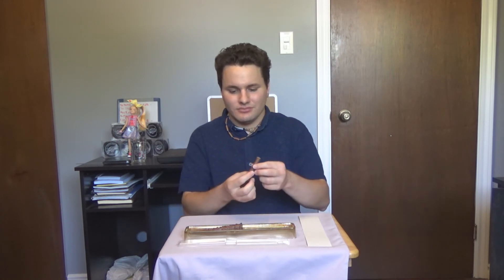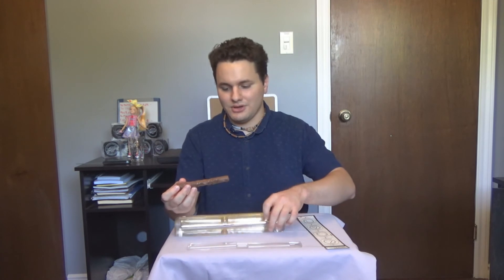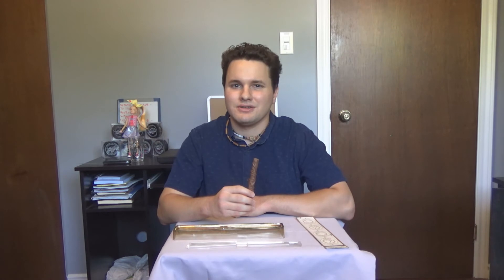Very, very good. I wasn't expecting this chocolate to be this good. Let's finish this whole thing off — I might as well just eat the whole thing in this video right now. Emma Watson, I love you.